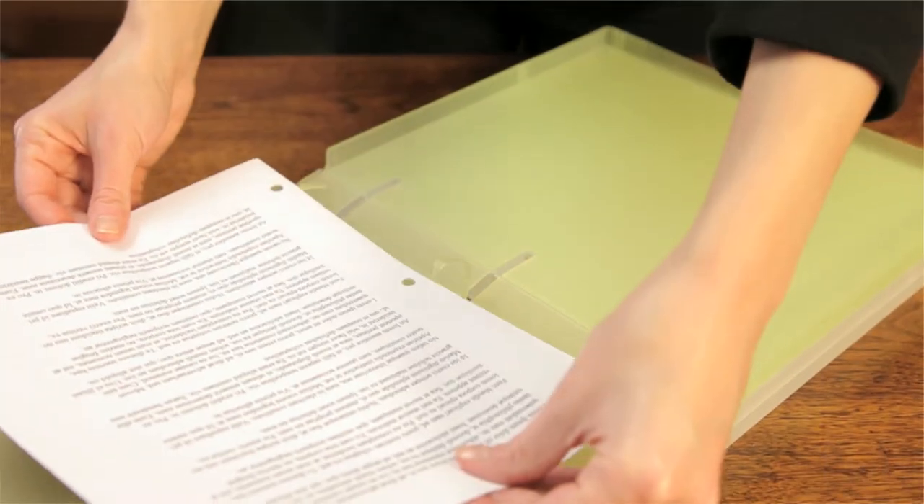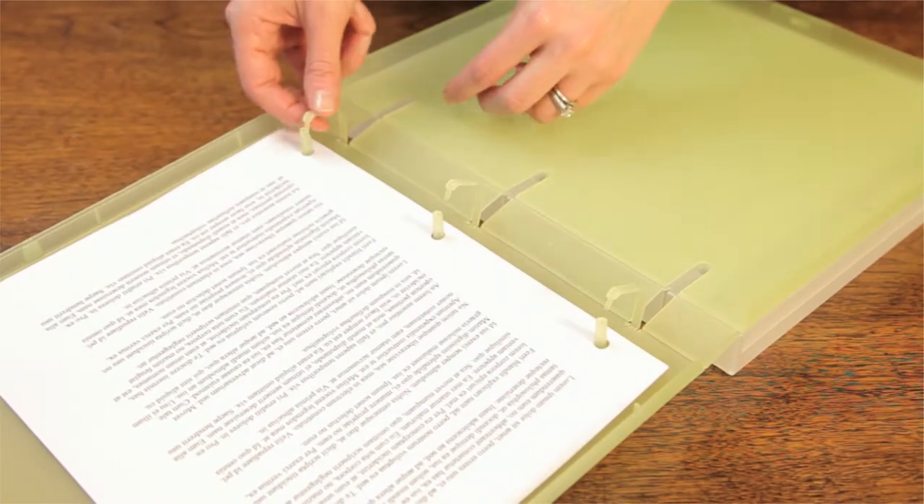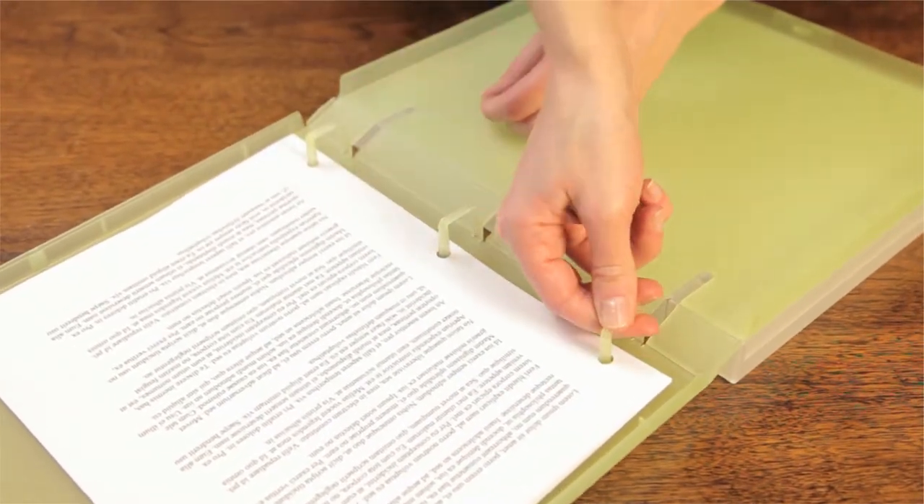With three snap-locking polypropylene rings that won't rust, pinch, or misalign, your documents stay just where you want them.